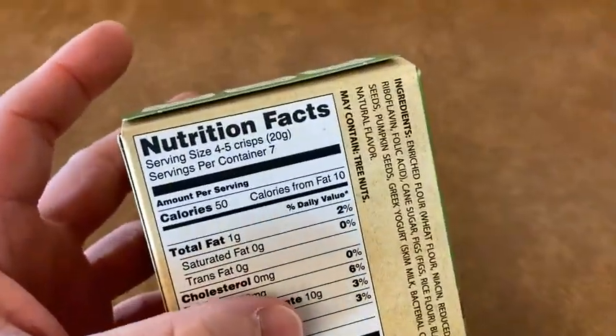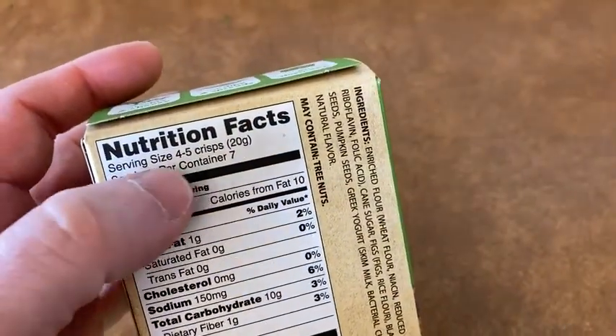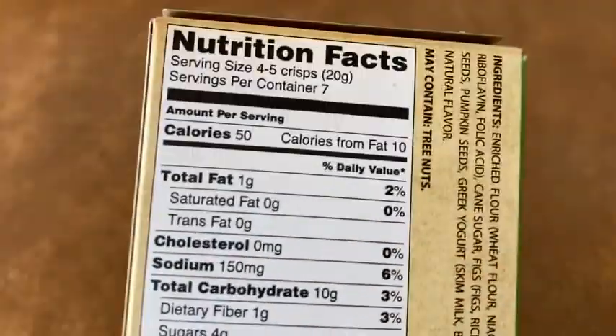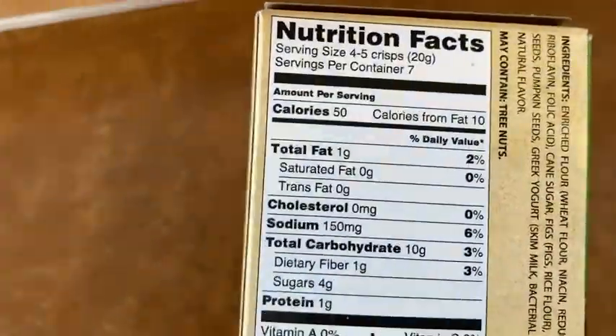Let's look at the calories. Serving size — look at that — four to five crisps. That's pretty good. Look how big they are. They're pretty thin. You can have four to five of these and you only get 50 calories. That's just so great.